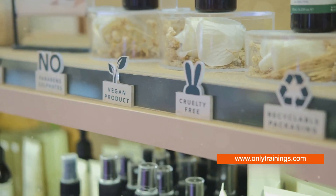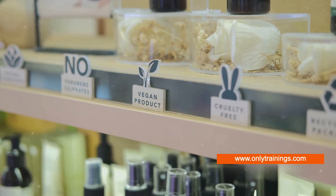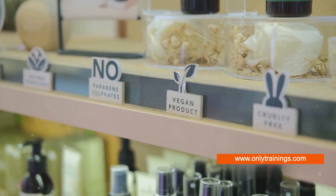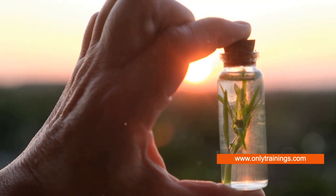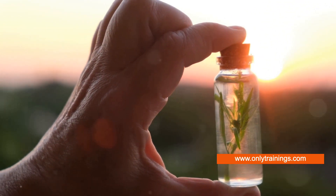In essence, colloidal lignin particles act as a natural shield, enhancing the protective qualities of our cosmetics. They're a prime example of how science and nature can work hand-in-hand to protect our skin, and they're paving the way for more sustainable, effective sun protection.